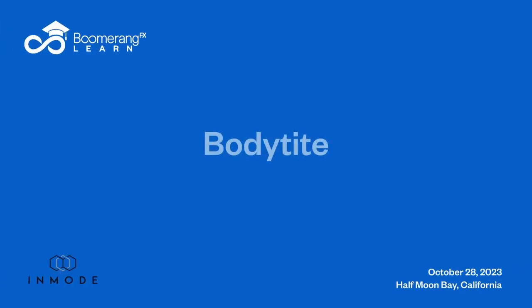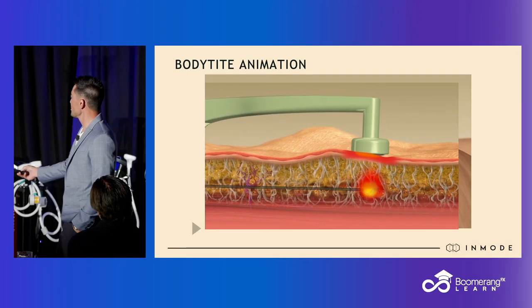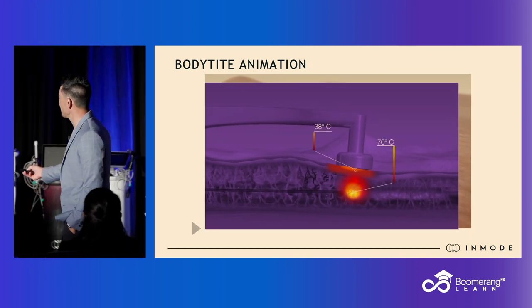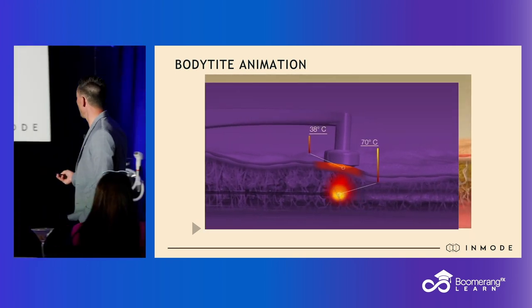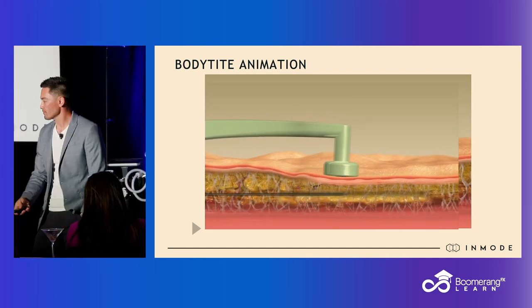This is an animation. We've tumesced this patient — we've sterilely prepped and tumesced them. We have a small little access site. The energy is going from the internal probe up to the external probe, heating the FSN, creating an immediate tightening right away.